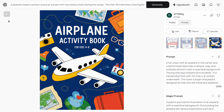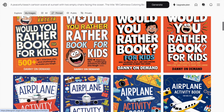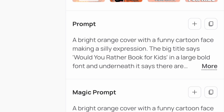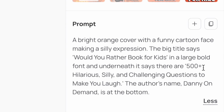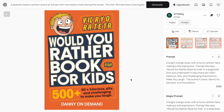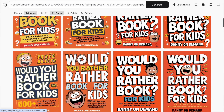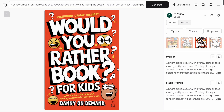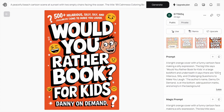Next I wanted to test another type of cover in the 'Would You Rather' niche — just text and a facial expression on the cover. The prompt was: a bright orange cover with a funny cartoon face making a silly expression. The big title says 'Would You Rather Book for Kids' in a large bold font, with '500 plus hilarious, silly and challenging questions to make you laugh' underneath, and the author name 'Danny on Demand' at the bottom. Those covers weren't too bad but looked a bit plain, so I added emojis and question marks in the background to make it more interesting. There are a few small errors here and there, but they can be erased using other tools.